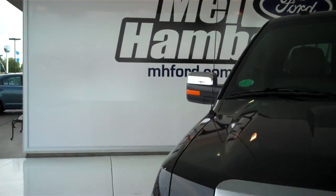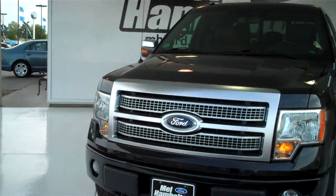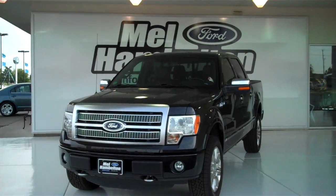You can see this one and many more at mh4.com, or you can come out and see us at the corner of 119th Street and Kellogg. We hope to see you soon.